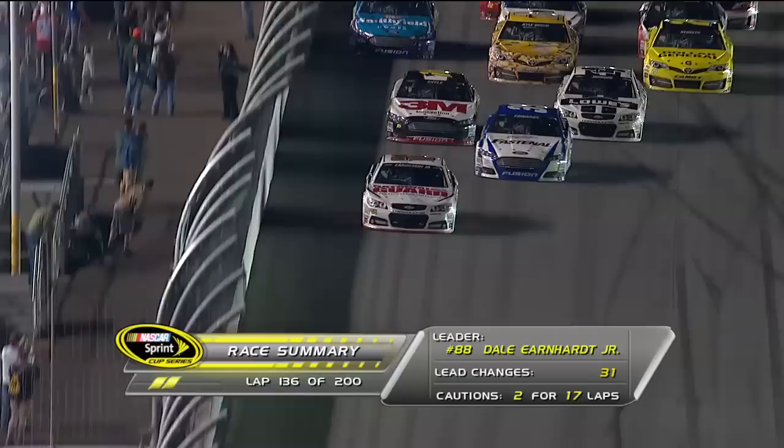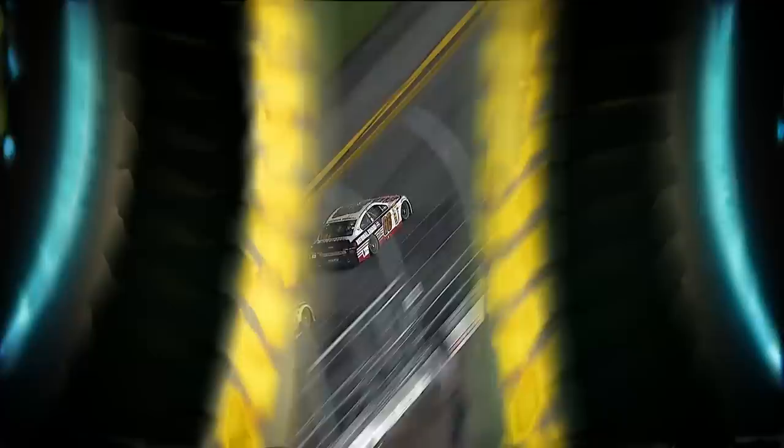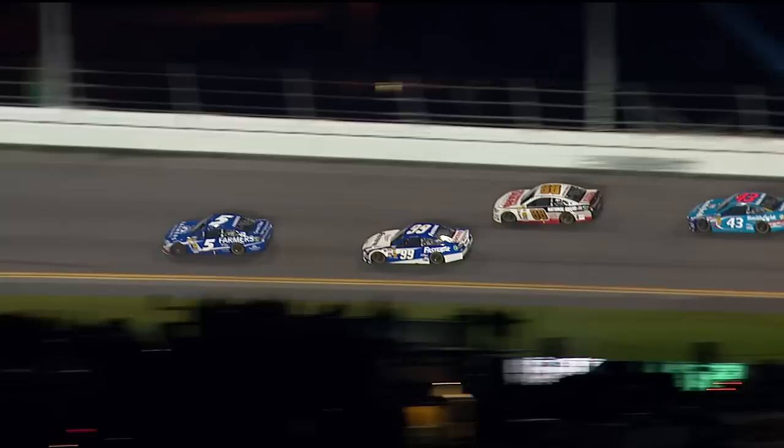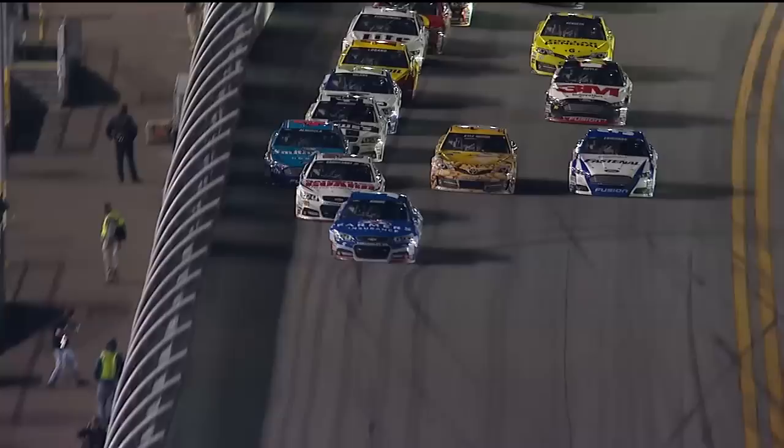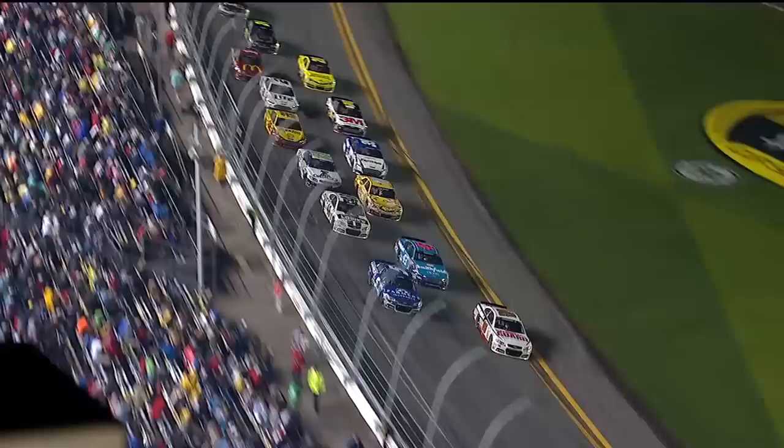NASCAR's most popular driver, Dale Earnhardt Jr., won the 500 in 2004. This is his 15th running of the great American race and now he has led in 10 of those 15 tries. Here's the pass on the 99 of Carl Edwards. These guys have been told there could be some weather coming because I see a lot of intensity. Look at the 18 trying to force in front of the 43 — these guys are starting to make some pretty bold moves here. They're going like it's going to be the last lap.